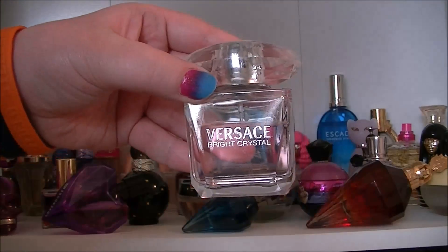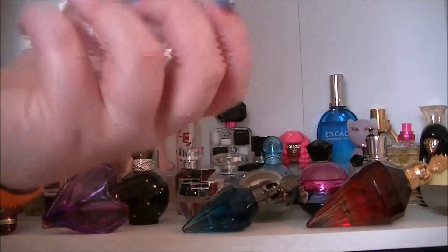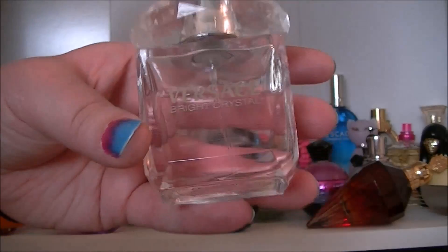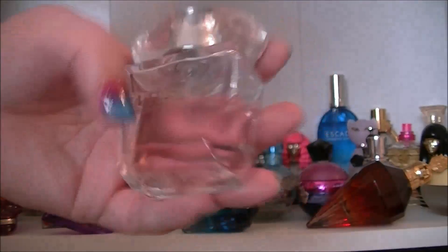Then we have Versace White Crystal. This one I've had for quite a while. It's a very nice sort of clean scent — it's beautiful.